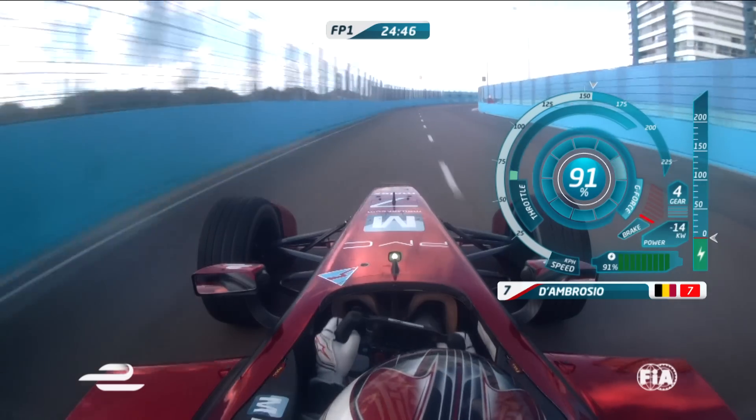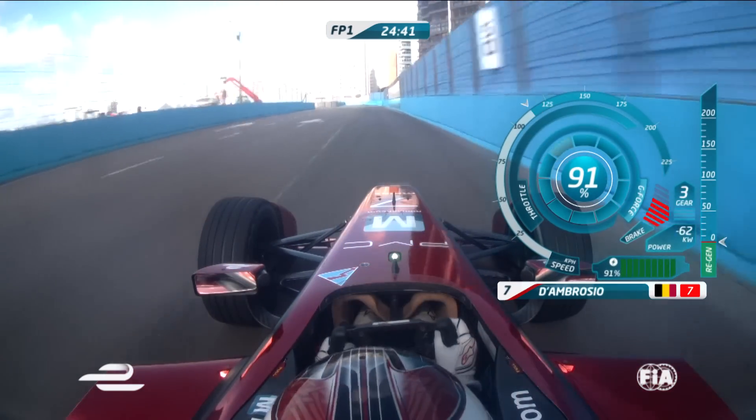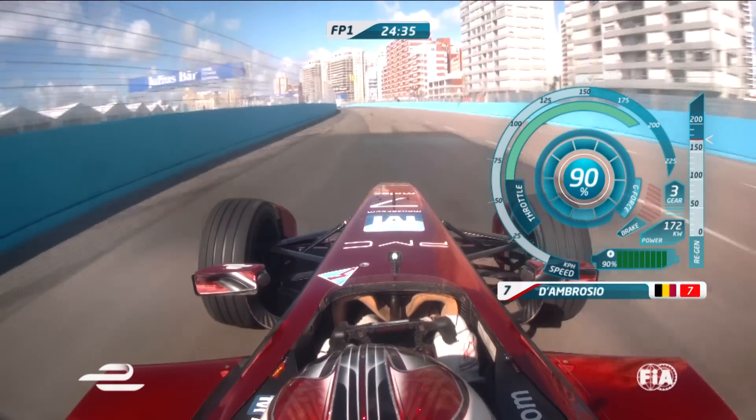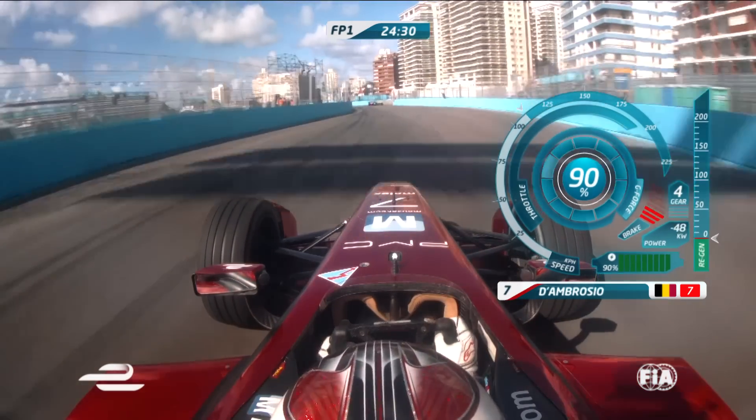Bit bumpy there. Little lift — that might be flat in qualifying. Braking hard now, and easy to make a mistake over those with the bollards. Long, long left corner now, and then braking for 16, 17 and 18.